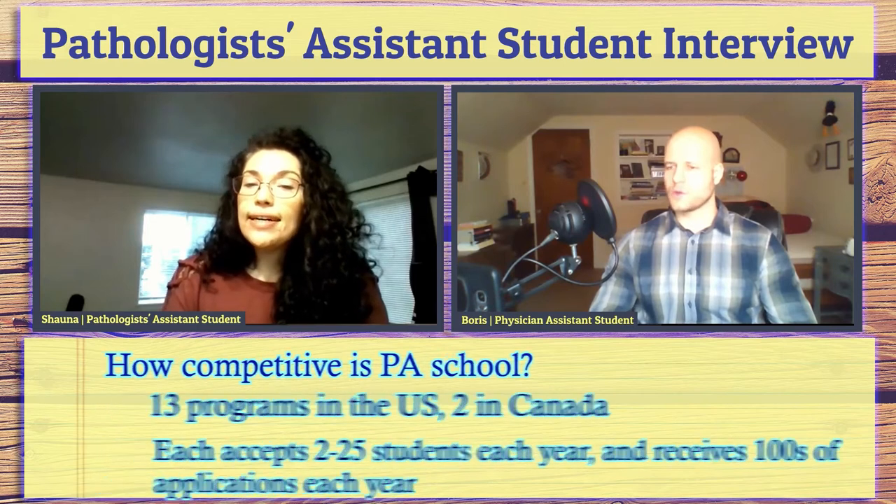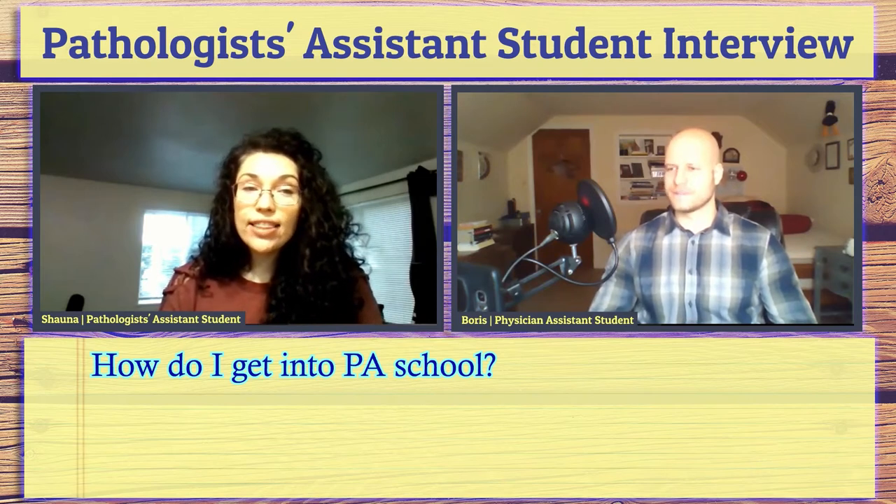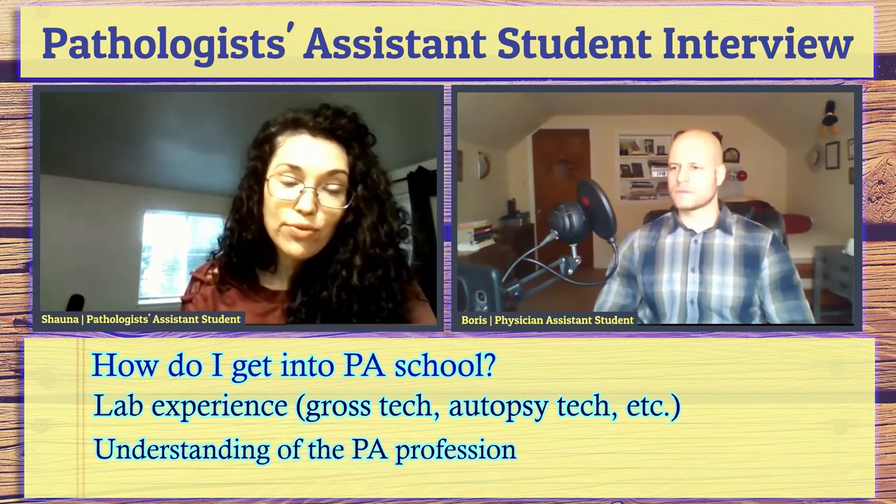There are limited spots, so here's what you can do to beef up your application. I think it is incredibly important to be familiar with this profession — meaning you have worked as a gross tech side by side with a PA, or at minimum you have shadowed a PA and know what their day-to-day looks like. Make sure that's right for you. It's a two-year, intense program.